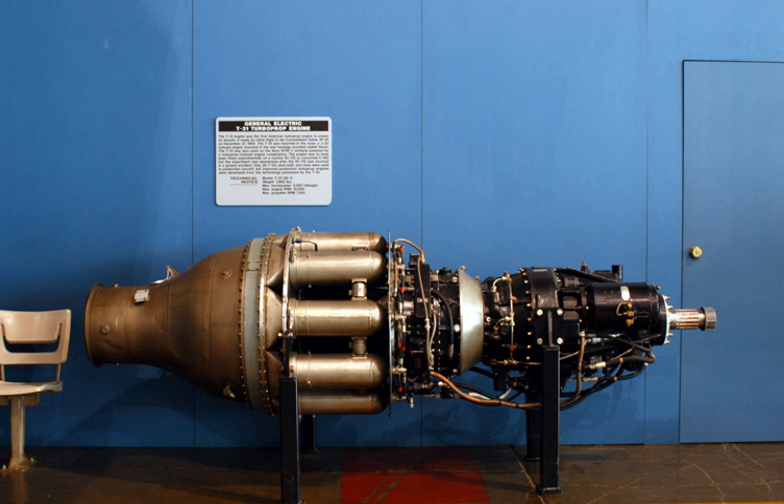NACA had developed the theory and designed and tested the compressor. The General Electric XT31 was first used in the experimental Consolidated Vultee XP81. The XP81 first flew in December 1945, the first aircraft to use a combination of turboprop and turbojet power. The T31 engine was the first American turboprop engine to power an aircraft, making its initial flight in the Consolidated Vultee XP81 on 21 December 1945.